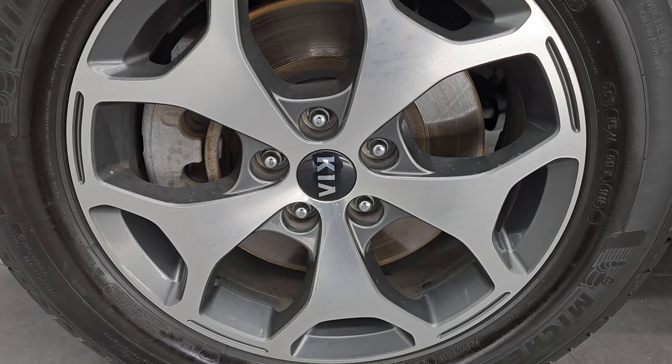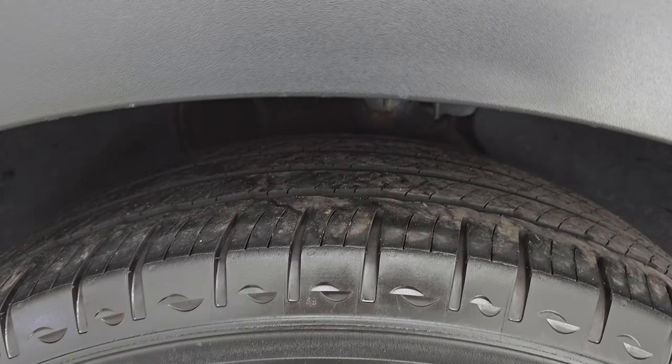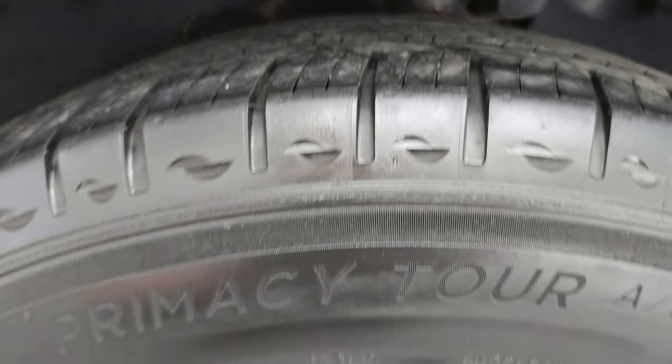It comes with really nice painted and polished aluminum 18-inch wheels and Michelin Primacy Tour AS tires — two 245/60R18s. I would say they have right around half the tread left on them.